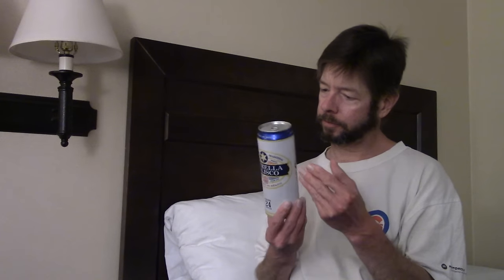Louisiana Beer Reviews looks at Estrella Jalisco. Guadalajara, from 1910, Importada de Mexico. Traditional cerveza, Clara Dorada — I guess that's clear gold.